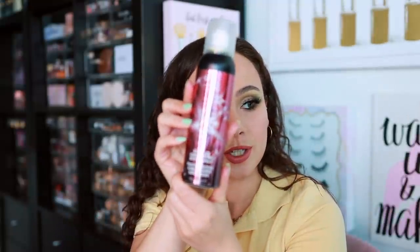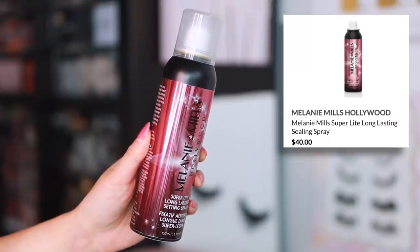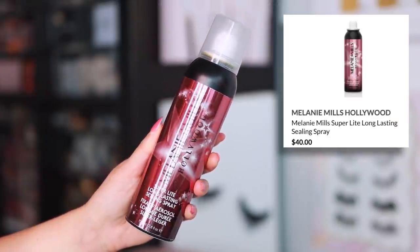We have the Melanie Mills Super Light Long Lasting Setting Spray. I've heard great things about this so I'm going to test it and see how it compares to my Charlotte Tilbury setting spray that I love. I have a couple of items from Melanie Mills that I really like. She comes out strong — Melanie Mills also has a really great body shimmer.